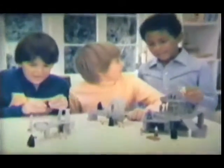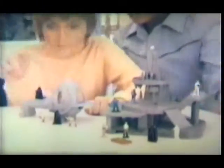Introducing Bespin World, new from the Star Wars Micro Collection line. Sixteen die-cast figures and action poses included. It's three play sets in one.